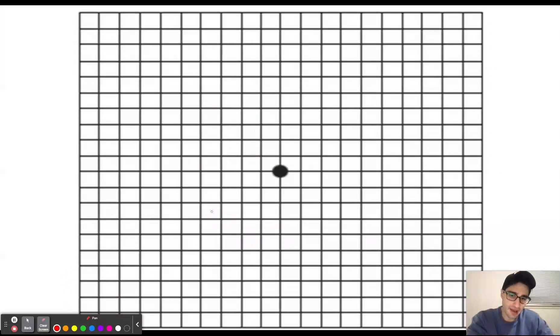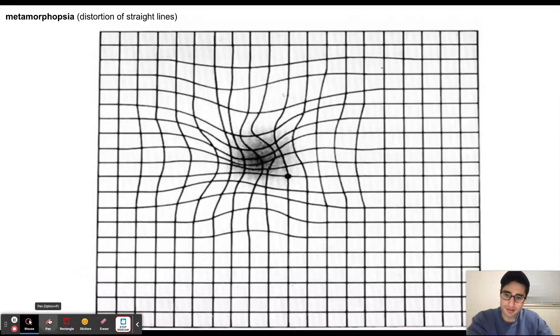When patients have dry macular degeneration, we give them an Amsler grid and they look at it to assess their vision. When the disease has progressed to wet macular degeneration, the straight lines on the grid are going to appear distorted. This is called metamorphopsia, and it is one of the earliest symptoms of wet macular degeneration — a way for patients to know it is time to call an ophthalmologist.